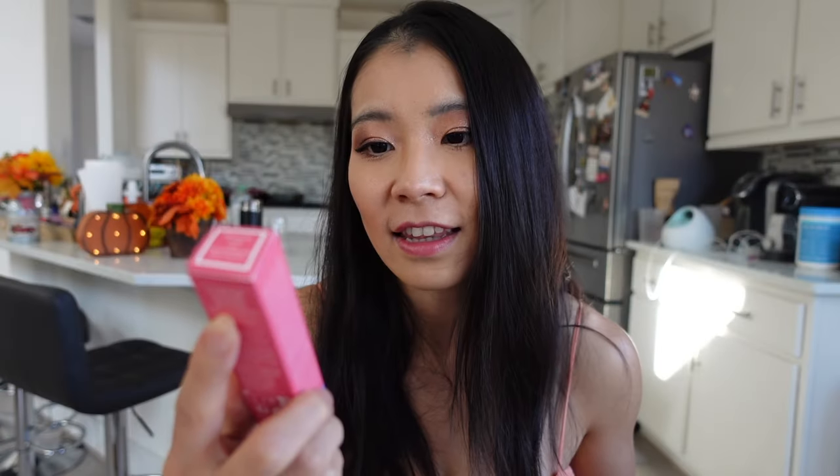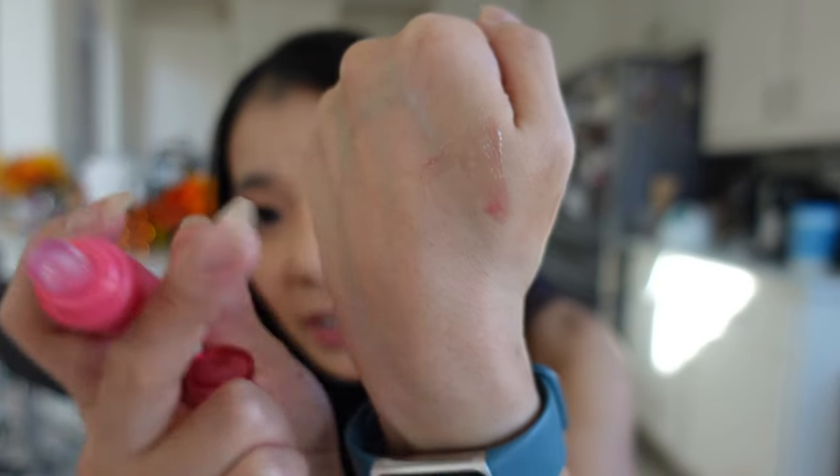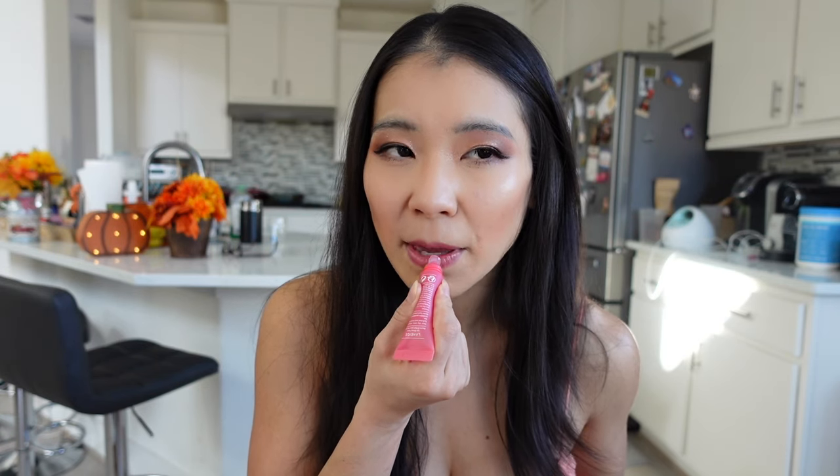I'm so excited for this Laneige Lip Glowing Balm in Berry Fruit. All my friends have been raving about it — it's a new colored lip balm. I was going to buy it from Sephora but it was on sale on Amazon during Prime Day. It has a little pink color, originally $18 but I got it on sale for about $15. It smells so good — like berry. It's winter so I need lip balm anyway, and this just makes your lips look super healthy and natural.